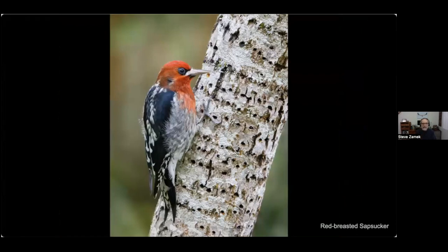We saw the red-breasted sapsucker earlier on the persimmon, but generally they feed by drilling wells in the tree — a bunch of holes — then come back and wait for sap to seep out and feed on it. If they're lucky, some insects will be feeding on the sap and get stuck, and they'll eat those insects as well.